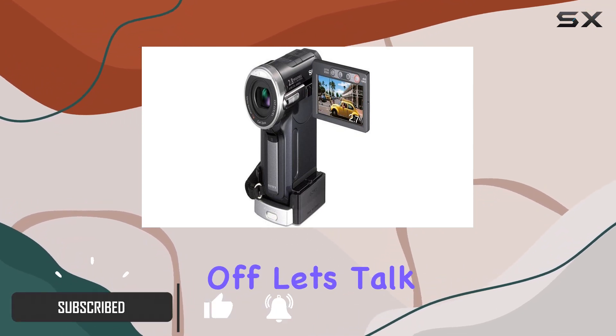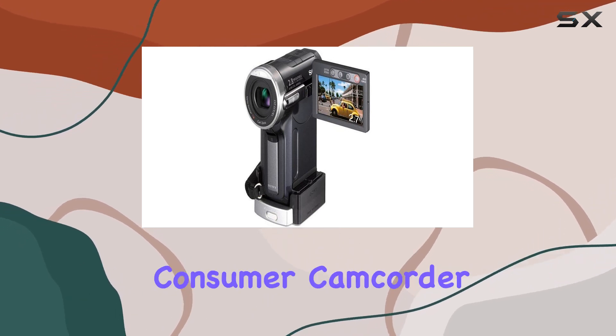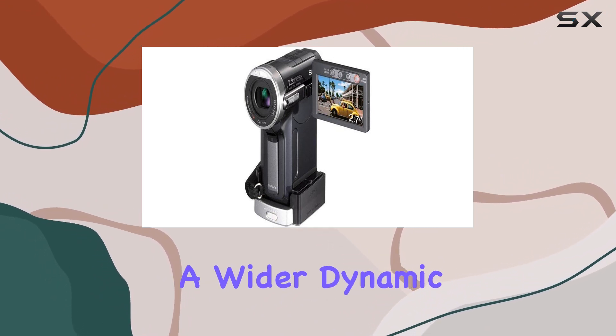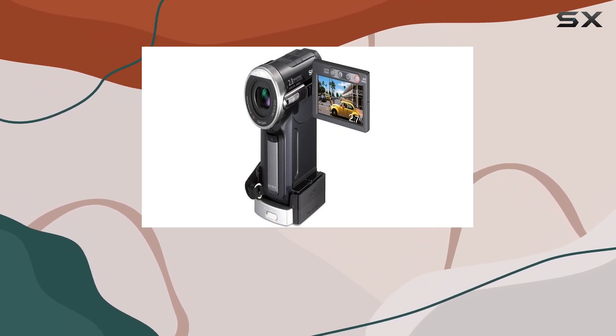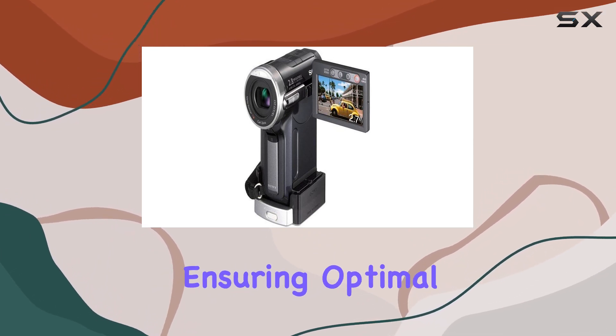First off, let's talk tech. The DCRPC-1000 is Sony's pioneer consumer camcorder boasting 3-chip CMOS sensor technology. What does that mean for your videos? A wider dynamic range, impeccable picture quality, and enhanced lighting details both in your videos and still images. Plus, the CMOS sensors are power-efficient, ensuring optimal performance.